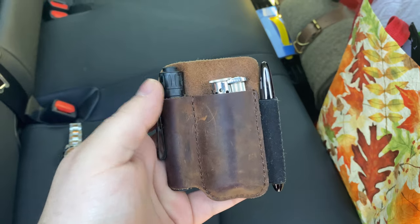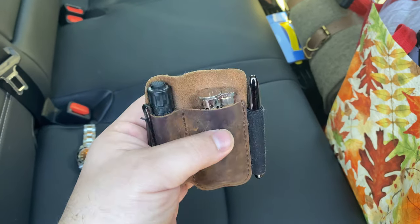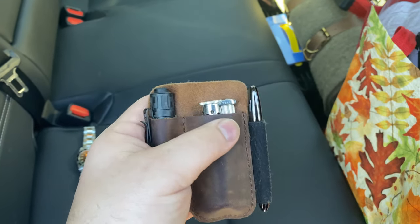EDC organizer. The new carbon fiber i3T EOS from Olight, and the Douglas S Japanese lighter, which I still love.